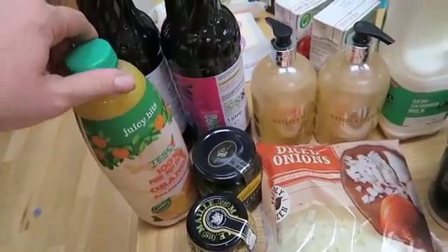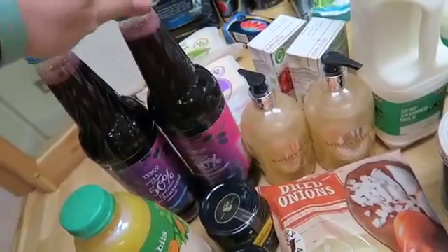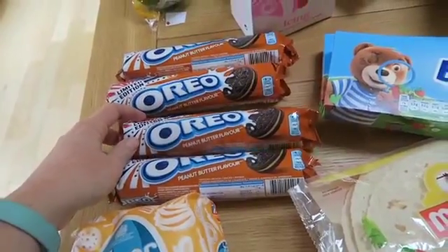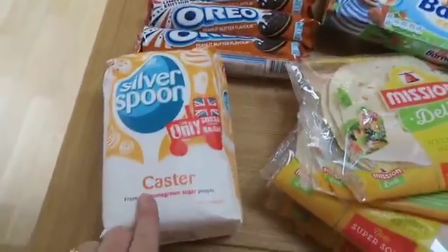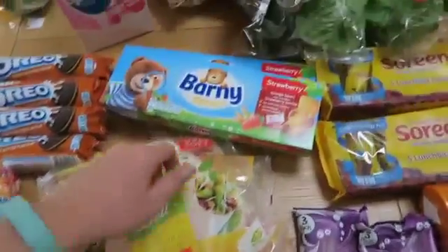Some orange juice because my husband likes that at the weekend. Some high juice for the children. Then coming around to this side, we have got new peanut butter flavour Oreos, which are two and a half sins each — but that's actually for a recipe for the blog, but oh my gosh, how good do they sound! Some caster sugar.